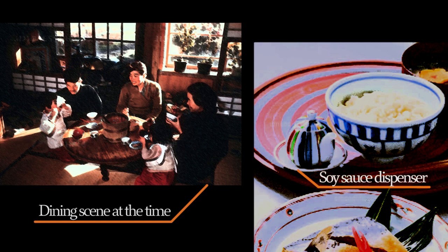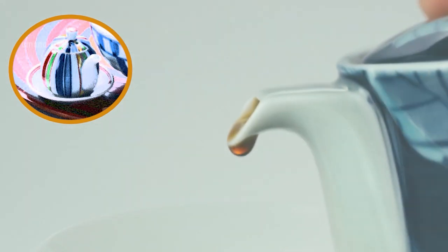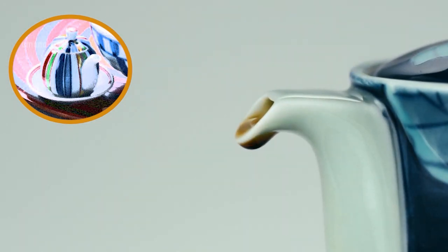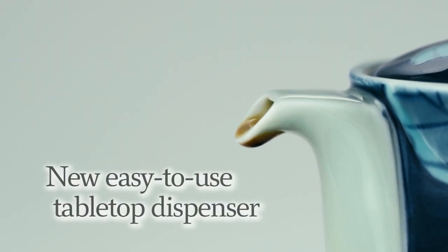But these soy sauce dispensers had one drawback. After pouring the soy sauce, there would always be some left in the spout and a droplet or two would fall. Could a new, easy-to-use tabletop dispenser be created?